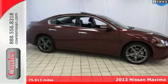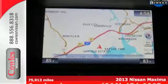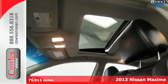Here's a 2013 Nissan Maxima. With the Maxima, sedan and sports car share more than the letter S — they share an engine.